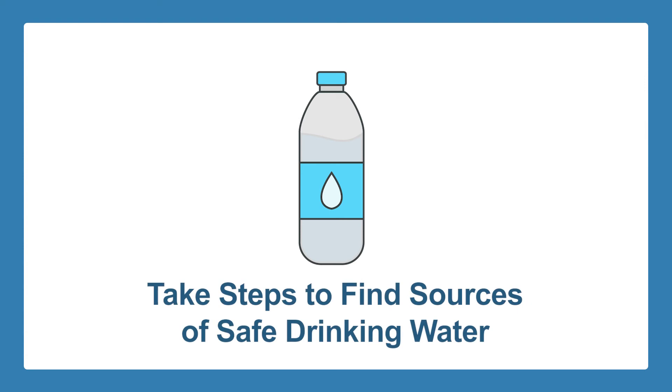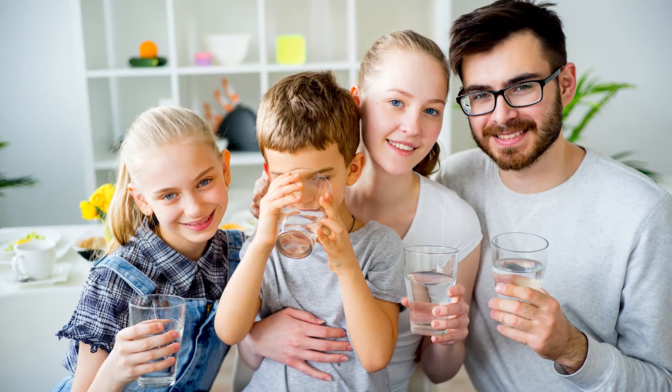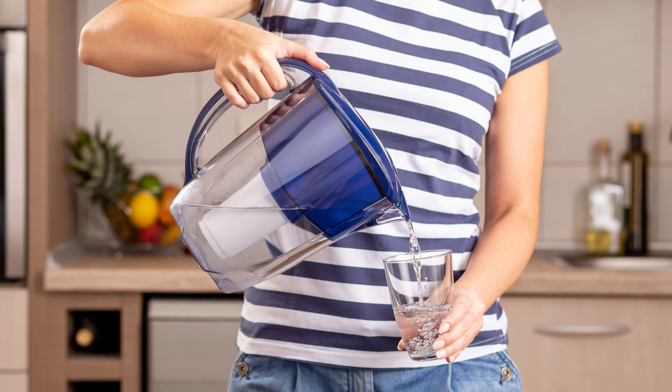If you are thinking twice about the safety of bottled water, you should take steps to find other sources of safe drinking water. As a consumer, you need to be proactive in making sure that the water your family drinks is really potable and safe for everyone.